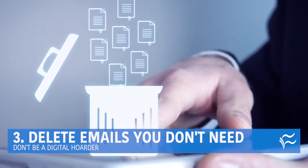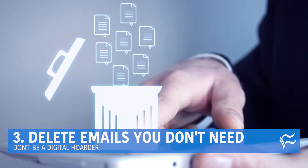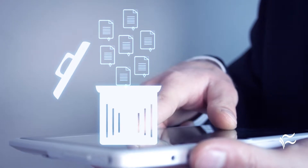Up to number three: delete emails you don't need. Don't be a digital hoarder. If you answered the question about what that payment of $312 to Baskin-Robbins was for, you don't need the email asking about it. Delete. Your answer will be in your sent mail if you really need it.